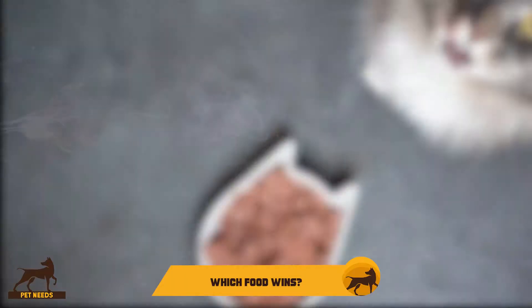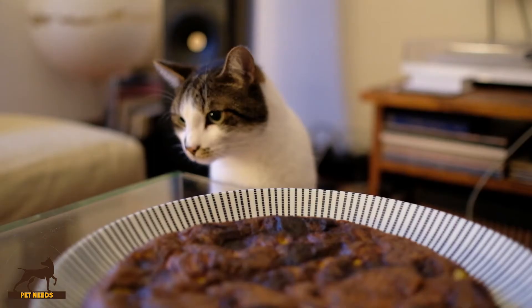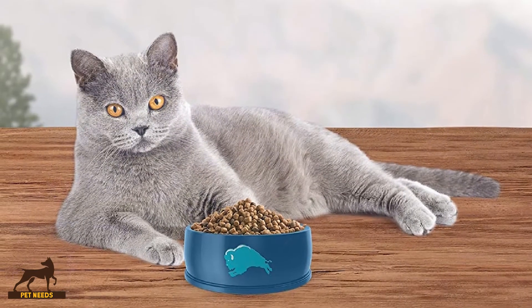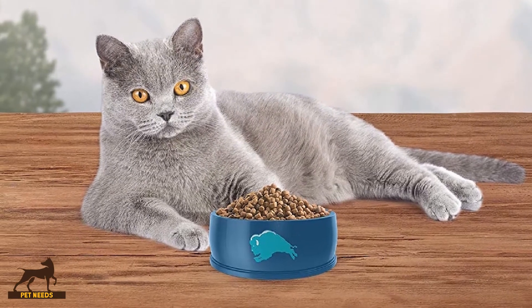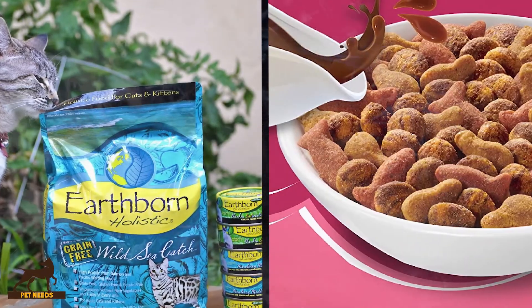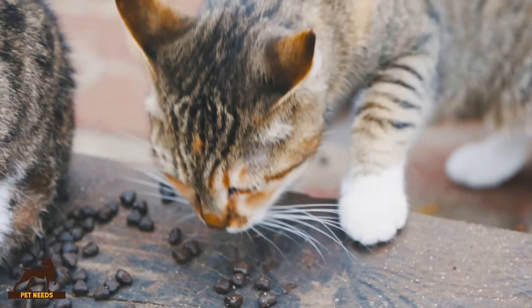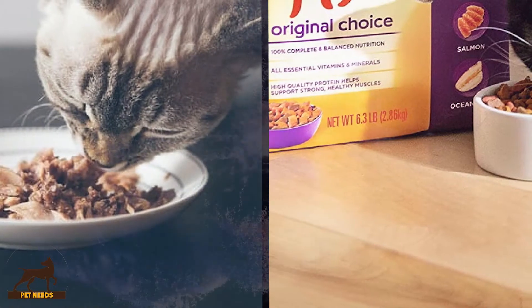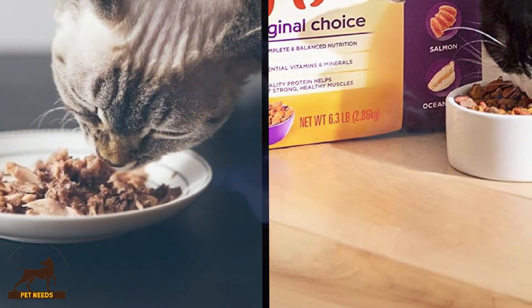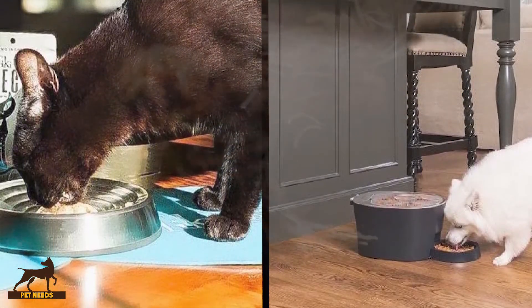Which food wins? While there are many benefits to a wet diet over a dry one, all these benefits are dependent on providing high-quality food. A low-quality wet food provides less of the nutrients your cat needs than a high-quality dry food. Of course, you also need to take your cat's preferences into account — some cats prefer dry food, while others only eat wet food. If your cat prefers dry food but you are concerned about the level of nutrients they are getting, then mix a high-quality wet food in with their dry.